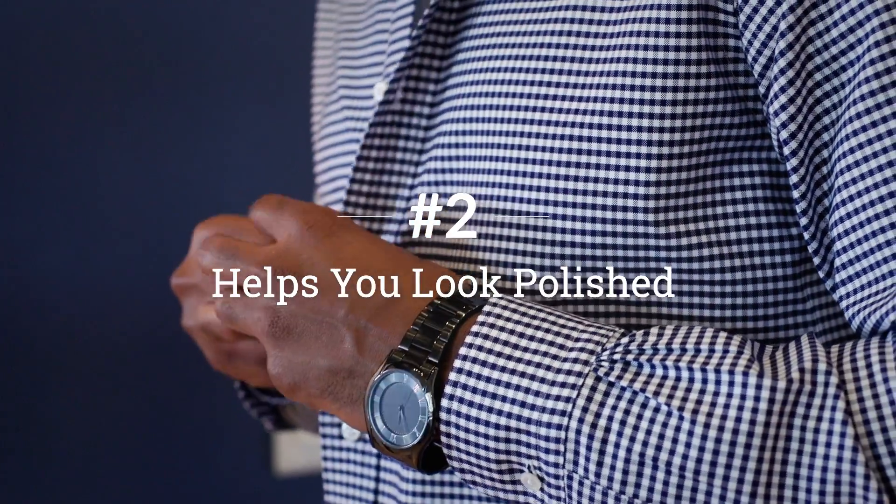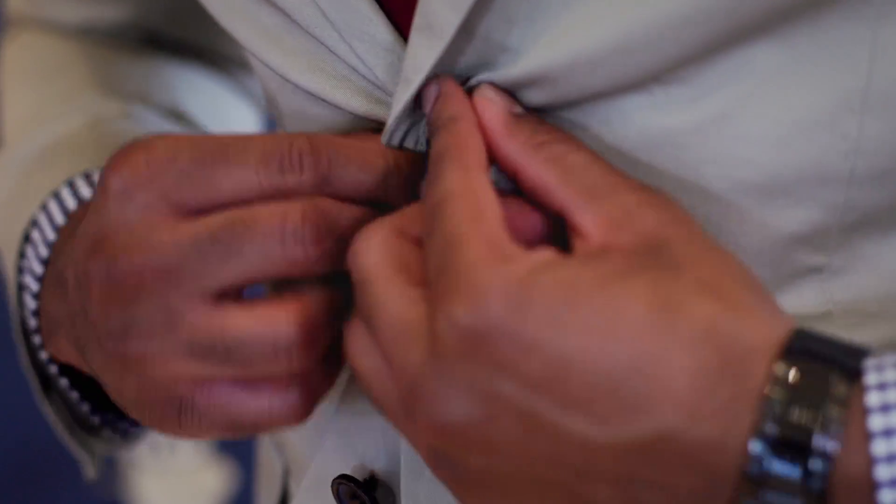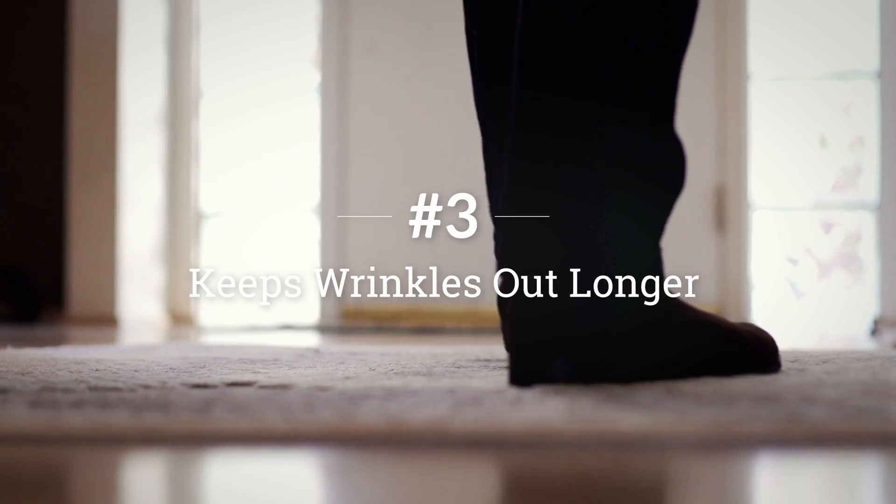There's a noticeable difference between a professionally laundered shirt and one that's been cleaned and ironed at home, except when you use starch. Compared to alternatives like steam, starch is better at helping you maintain that freshly ironed look throughout the day.